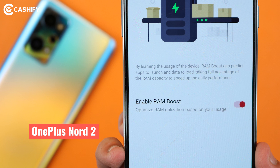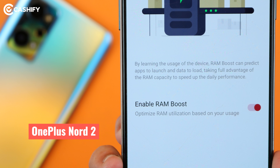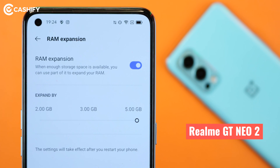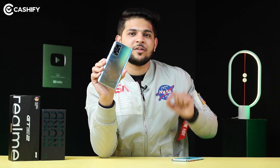Let's talk about the RAM expansion feature. In OnePlus Nord 2, there is no dedicated virtual RAM expansion — 8GB RAM is 8GB, 12GB is 12GB. You do get a RAM Boost option in settings that optimizes your RAM. But in Realme GT Neo 2, you get up to 5GB of virtual RAM expansion, so the 8GB RAM variant can be expanded up to 13GB using the virtual RAM expansion feature.